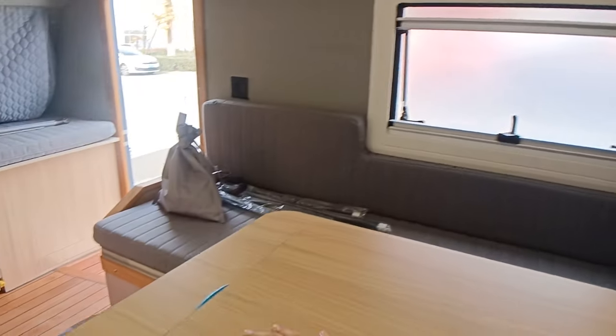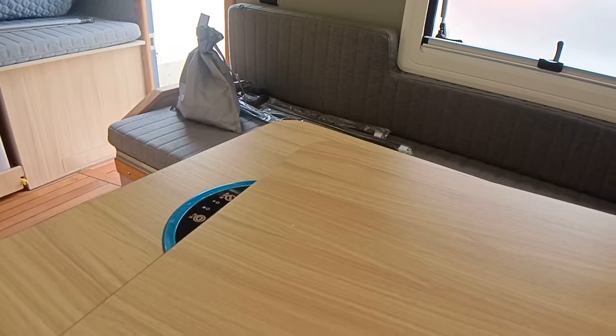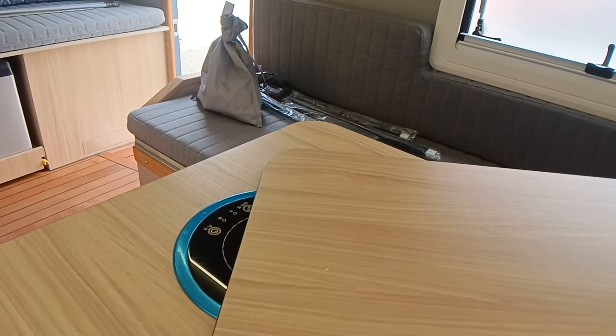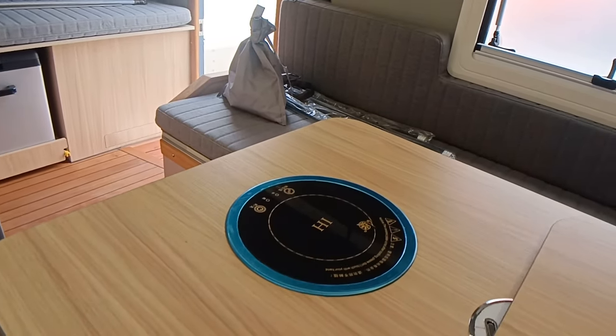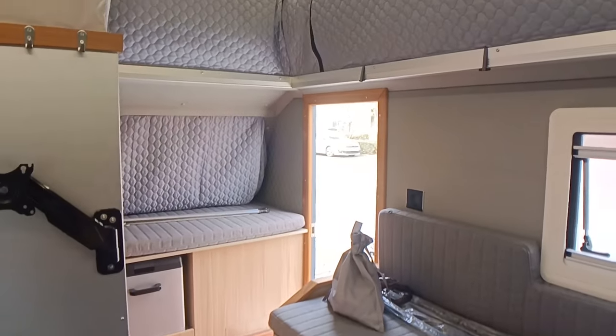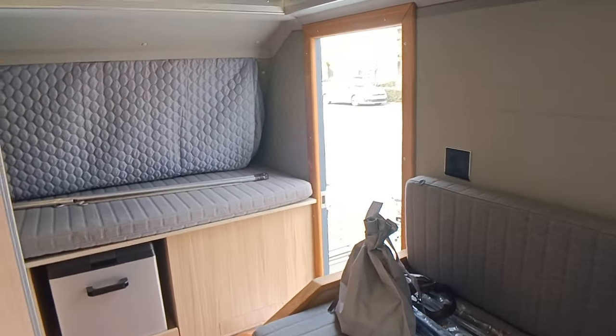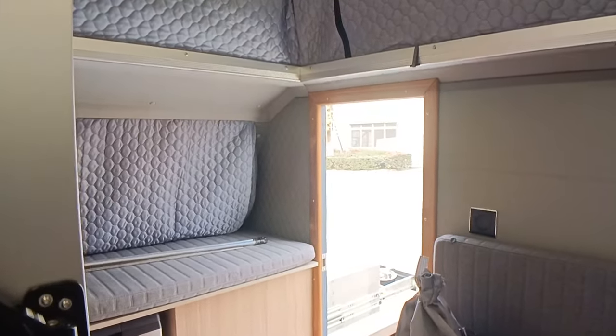All the mattresses are already prepared for you. On the table we also have a 100-watt induction cooker, so you can cook in the morning — it's very convenient.